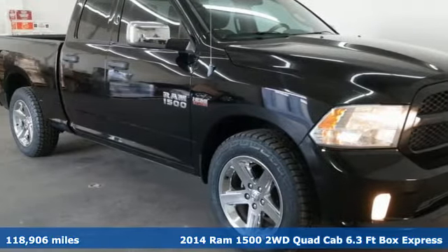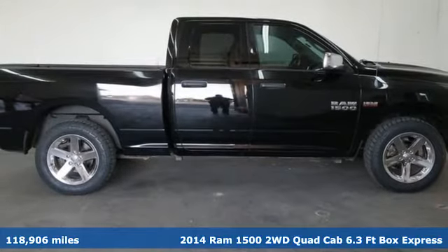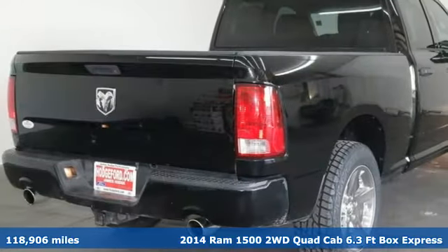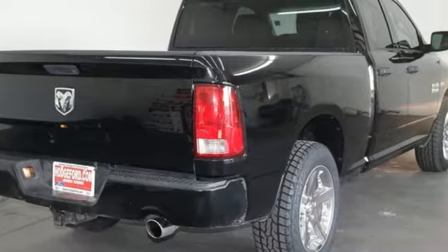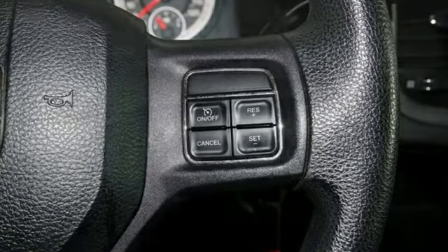Here's a 2014 Ram 1500 with superior performance and legendary hauling and towing capacity. This Ram 1500 is the one tool that can master any job you throw at it. It's equipped for all your driving needs and wants.